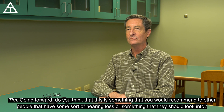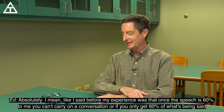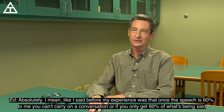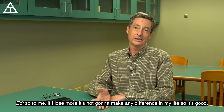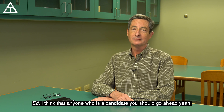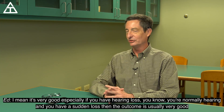Do you think this is something you would recommend to other people with hearing loss? Absolutely. My experience was that once speech comprehension drops to around 60 percent, you can't really carry on a conversation. So if I was going to lose more, it wasn't going to make a difference — I figured I'd go ahead with the implant. Anyone who is a candidate should go ahead, especially if you had normal hearing and then a sudden loss, because the outcome is usually very good.